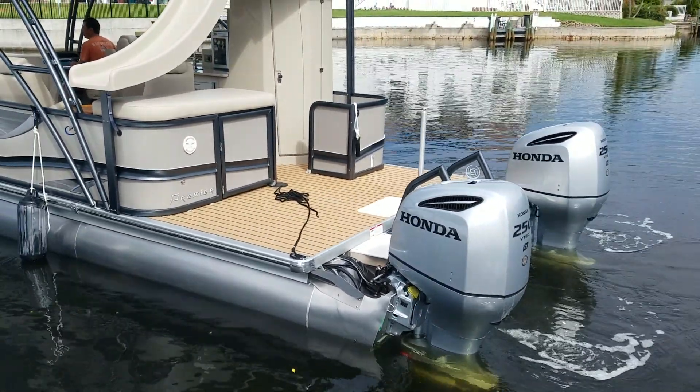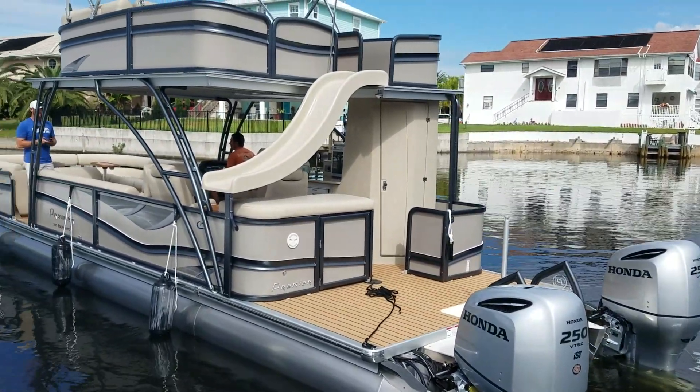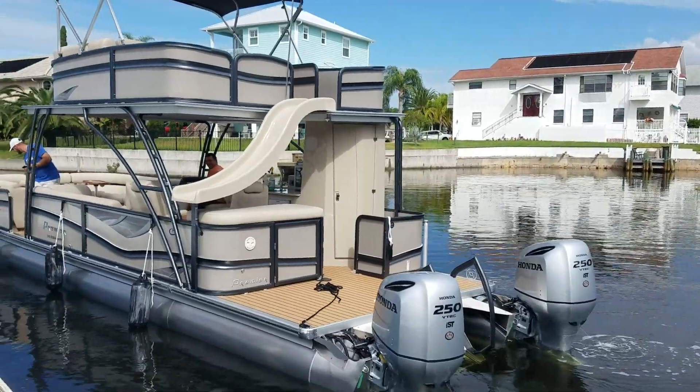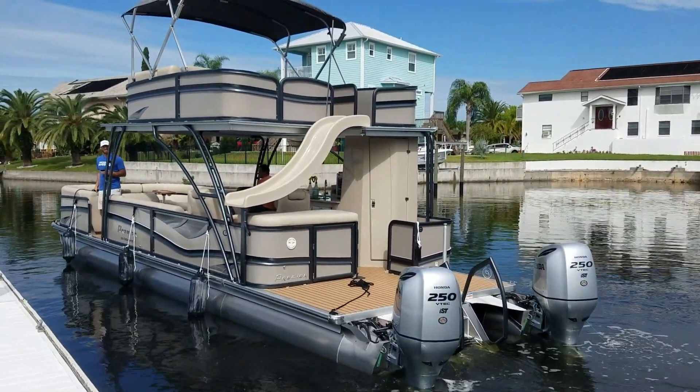This is about a 44 to 45 mile per hour boat with twin 250s. That's the walk-in bathroom that I'm featuring. Thank you for watching.